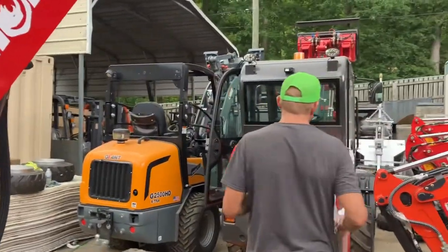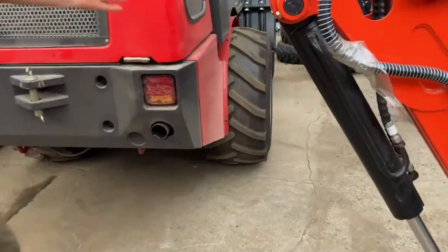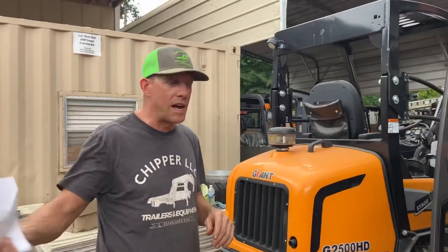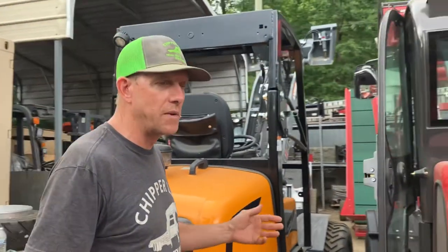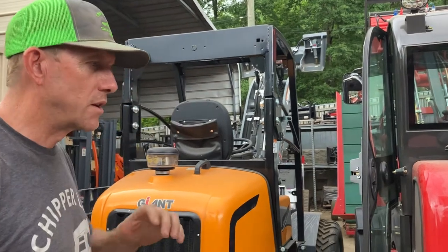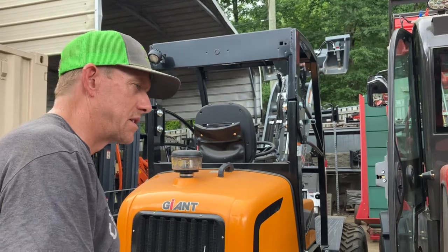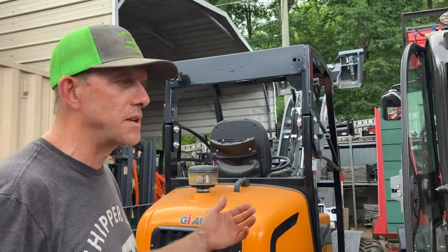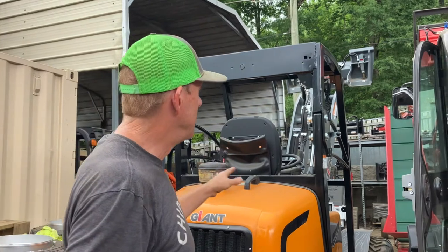Coming up here we have the same Iron Rhino model but with ag tires, so you can get it either way — turf tires if you're working on grass, ag tires if you're working in the mud. The nice thing about a wheel loader is it's going to be much better on the lawn than anything else because it doesn't tear as it turns. The articulating turn is turf-friendly even with an ag tire, and with a turf tire it's fantastic.